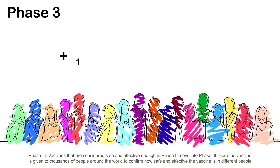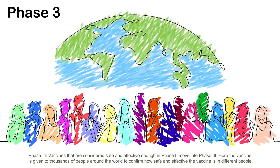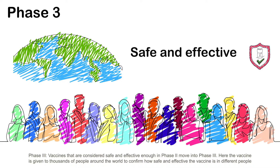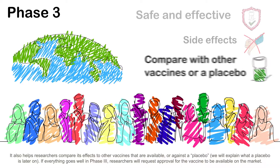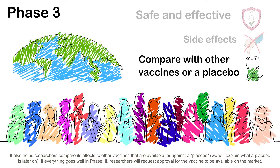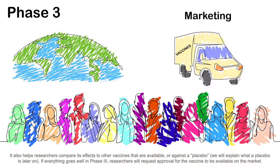Phase 3: vaccines that are considered safe and effective enough in Phase 2 move into Phase 3. Here, the vaccine is given to thousands of people around the world to confirm how safe and effective the vaccine is in different people. It also helps researchers compare effects to other vaccines that are available, or against a placebo. If everything goes well in Phase 3, researchers will request approval for the vaccine to be available on the market.